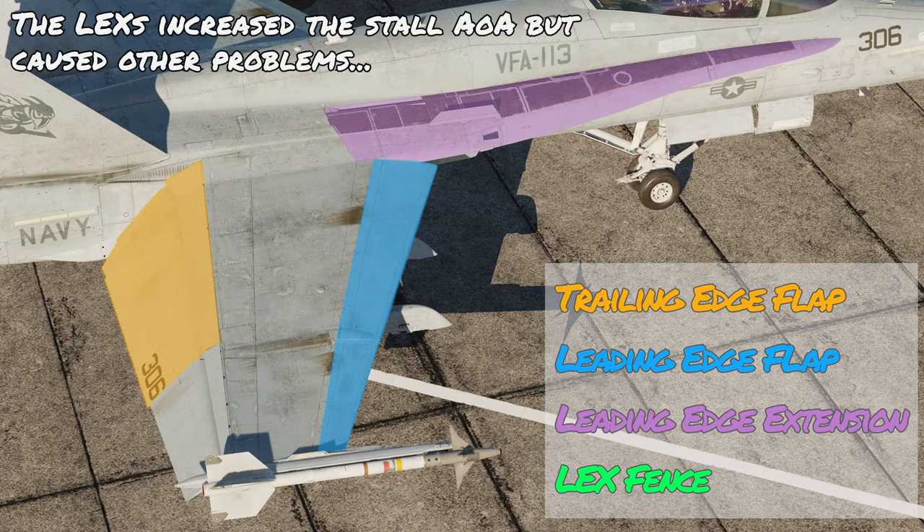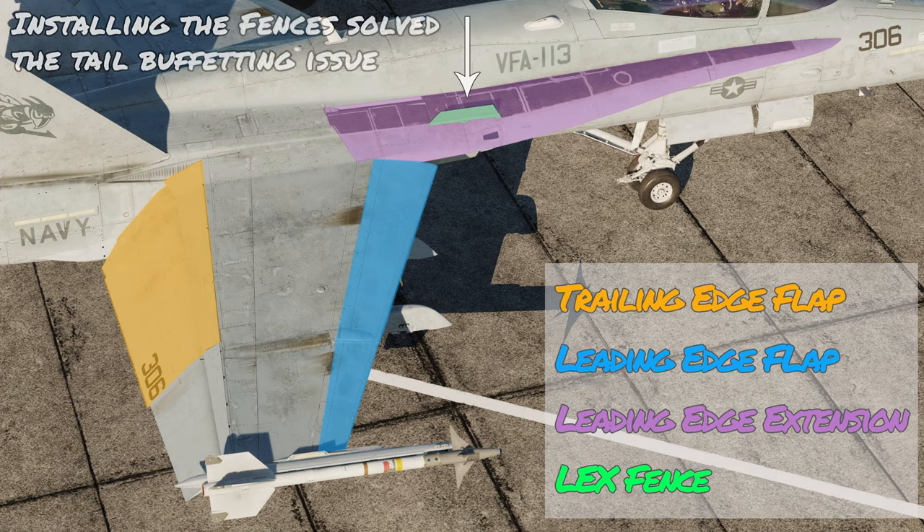The leading edge extensions increased the stall angle of attack, but they generated a vortex which caused buffeting around the tail along with some structural damage. By installing fences on these LEXs, they generate their own vortex which strengthens those produced by the LEX, reducing the tail buffet and allowing an even higher stall angle of attack.